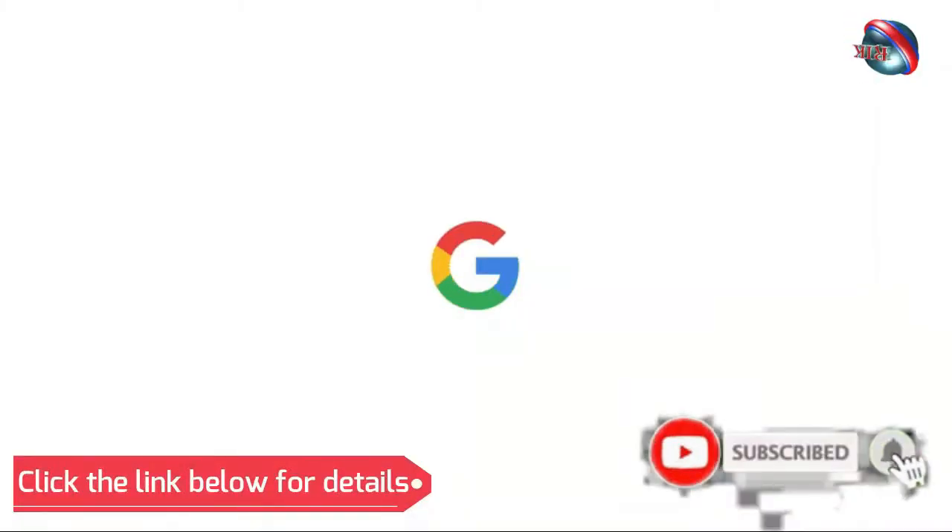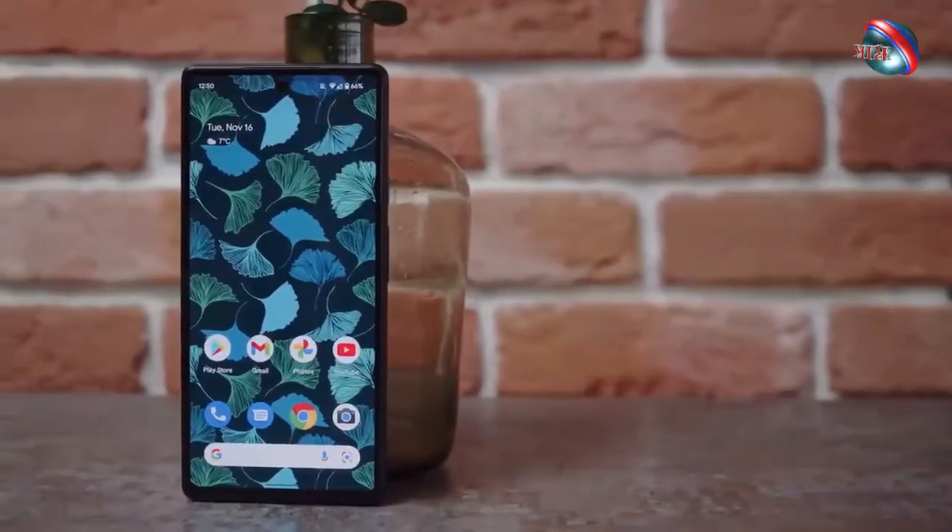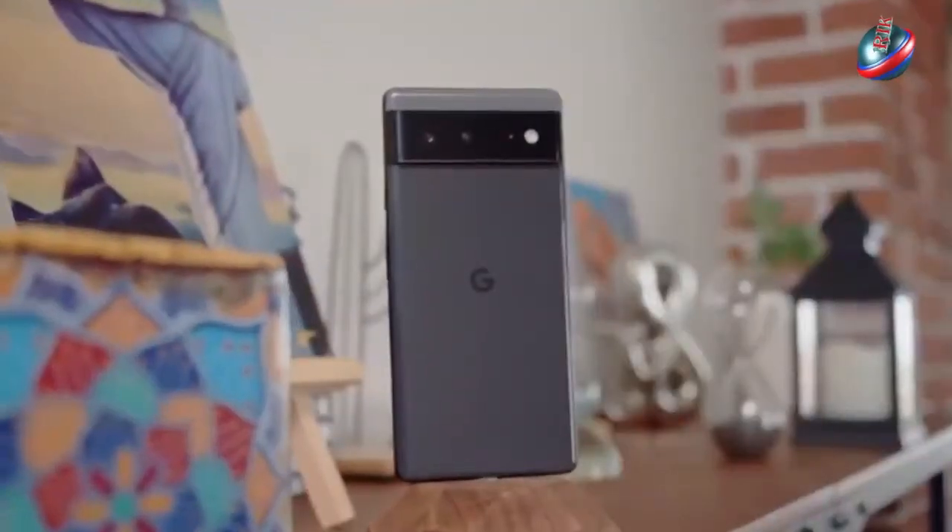You can't escape the splash that the Google Pixel 6 has made. It's a good thing that the phone itself is also really good.